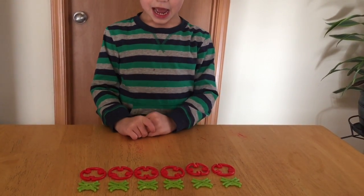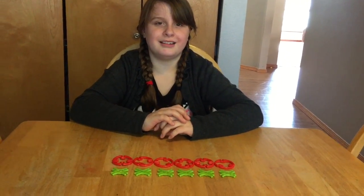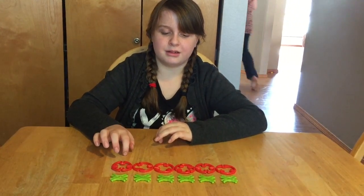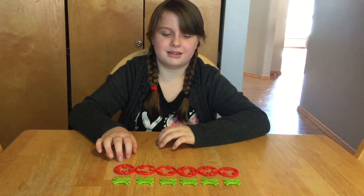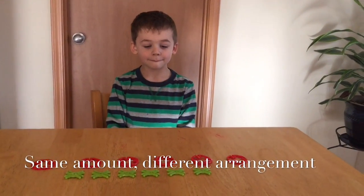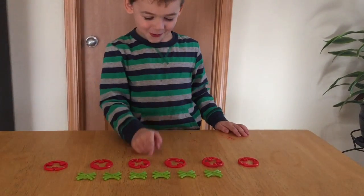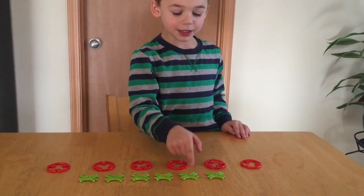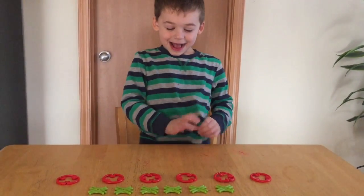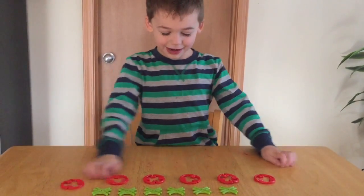Are there the same amount of red ones and green ones? Yeah. Can you count the different items there? How many red ones are there? Six. How many green ones are there? Six. Now look at the red ones and the green ones — which one has more? One, two, three, four, five, six, nine, ten, eleven, twenty-one, twenty-two, twenty-five. Red. Which one has more, red or green? Red. Is that your final answer? Yeah, because I like red.